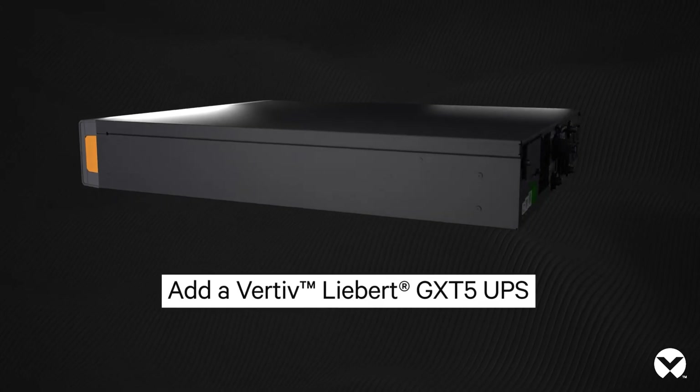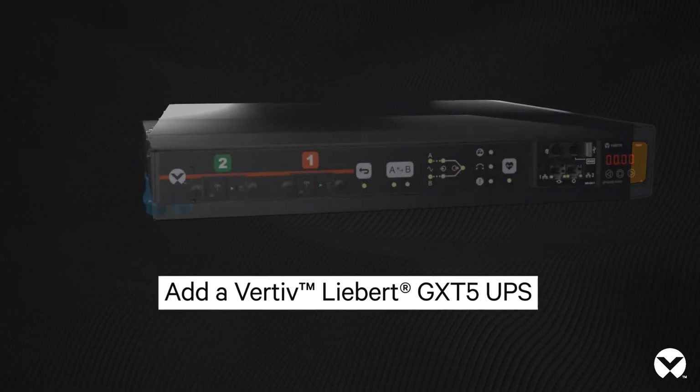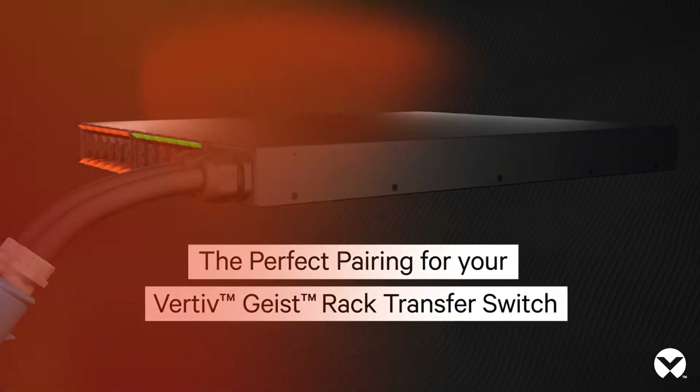For enhanced protection, install a Vertiv Liebert GXT5 UPS to provide battery backup power to your critical infrastructure and ensure your equipment is protected against power fluctuations during generator startup.